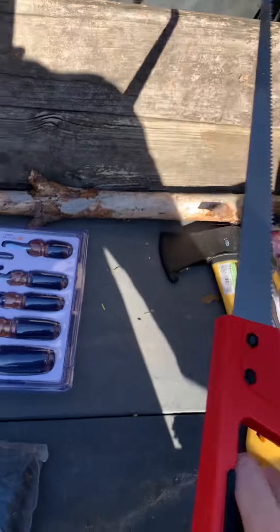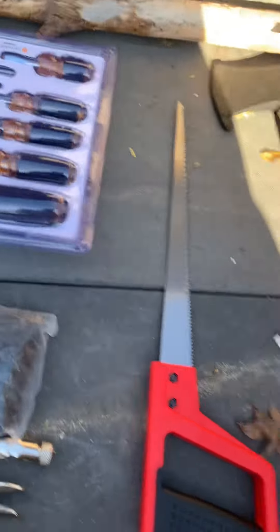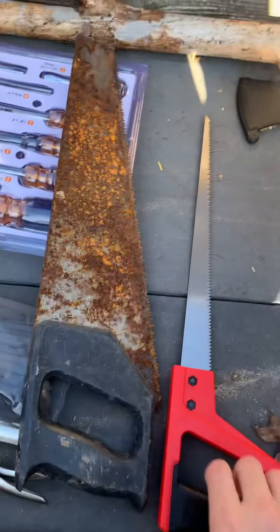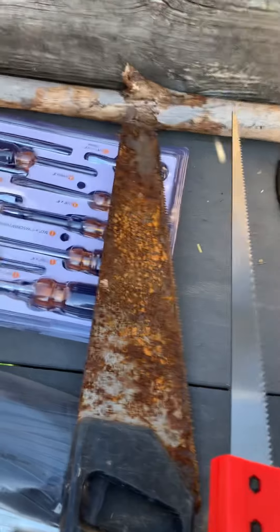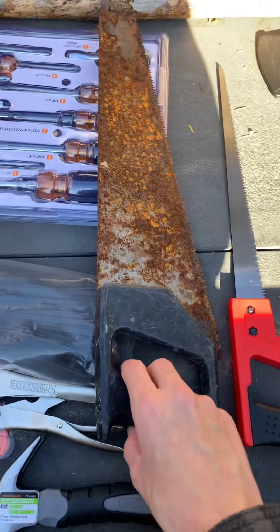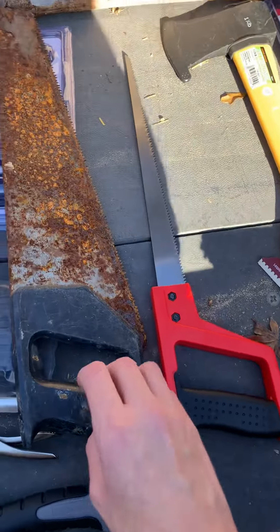This saw right here was only four dollars, and I thought that was pretty good — it's a big upgrade from my old saw. Let me show you my old saw. Here it is — pretty big upgrade. The new one is a lot smaller but I figured it was time to get a new one. This one will still work, but the new one was only four dollars, so why not.